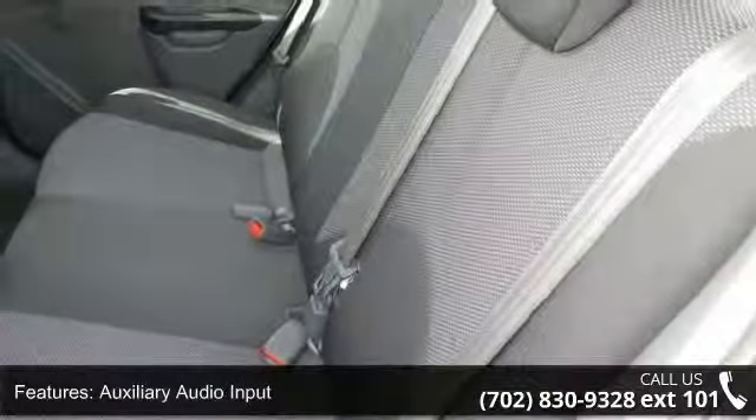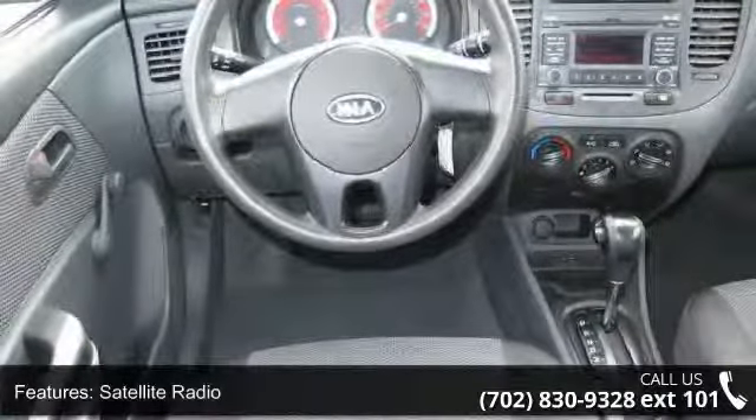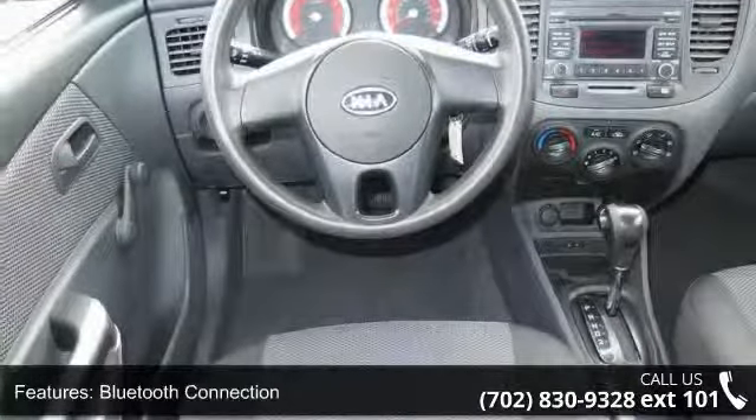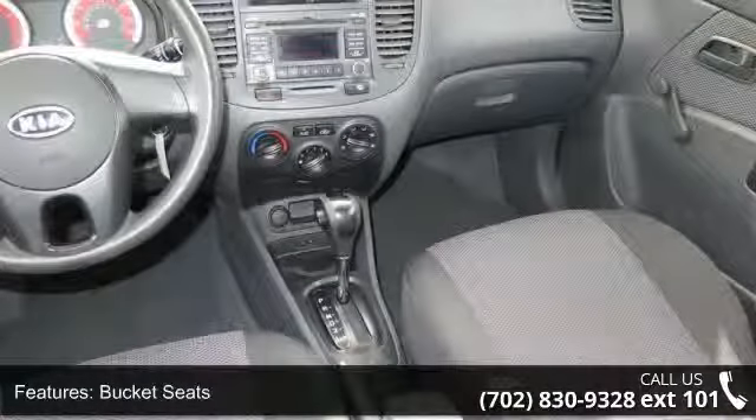Pass-through rear seat and rear bench seat. Low mileage is an important factor in your purchase and this vehicle delivers a low odometer reading. A test drive is waiting for you — call now to schedule an appointment at our dealership.